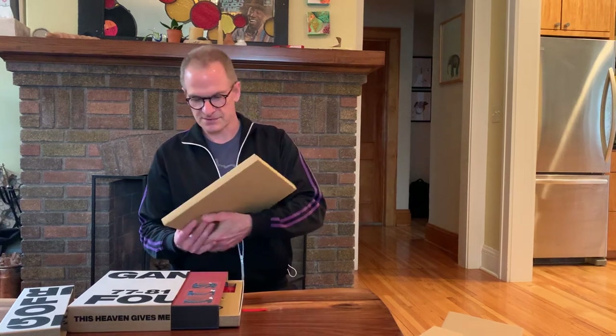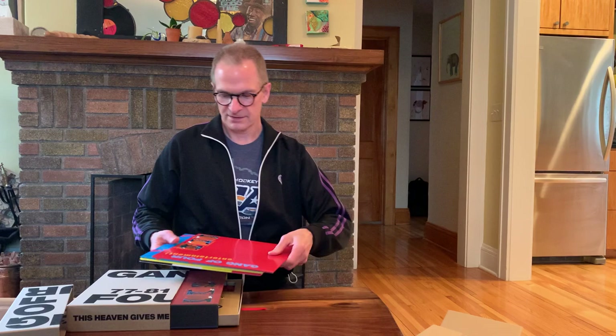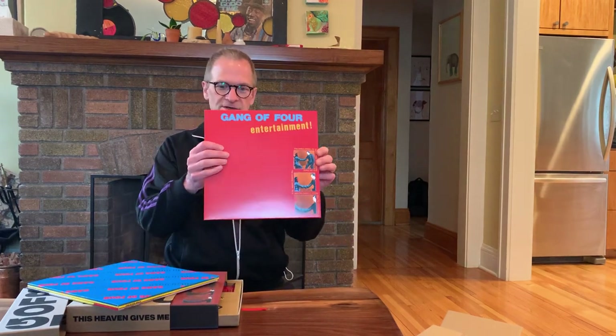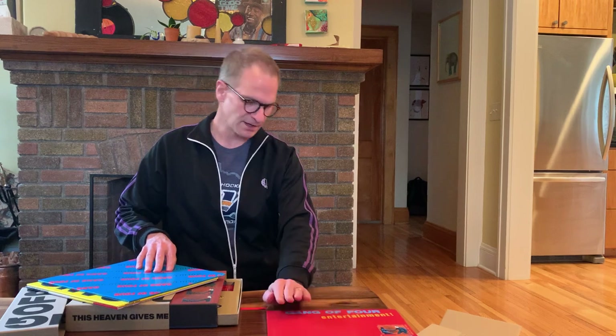This section contains the records. The records you get in this box are the first record and the first theater record, Entertainment. These have both been remastered and the art is really vibrant compared to other pressings that I've had of this record.